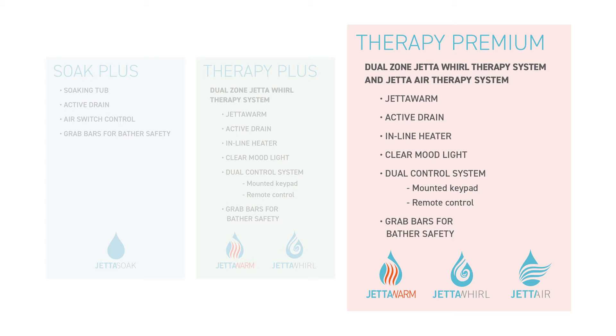Or choose the Therapy Premium package and enjoy all of the benefits of Therapy Plus but with the added luxury of our Jetta Air therapy system.